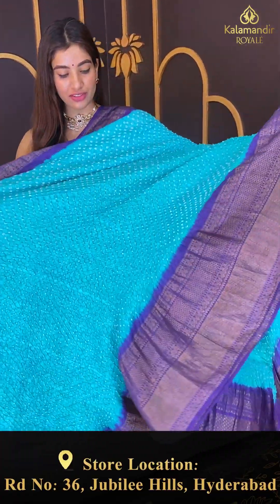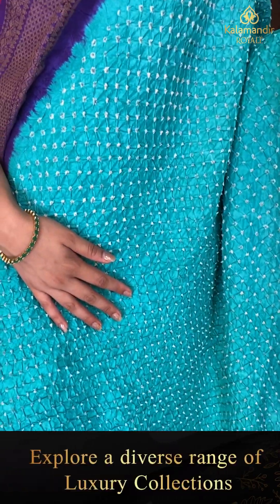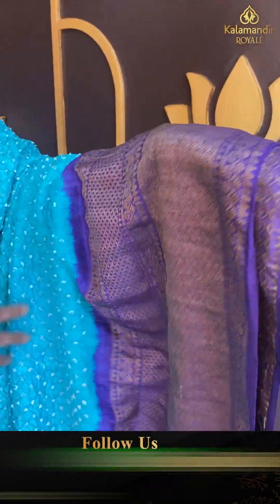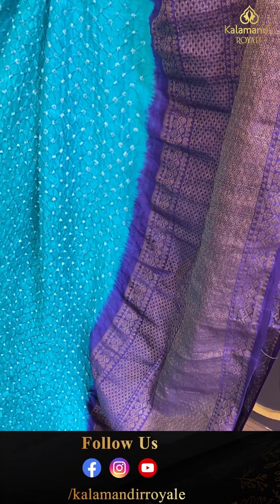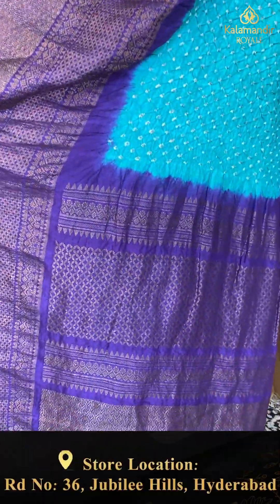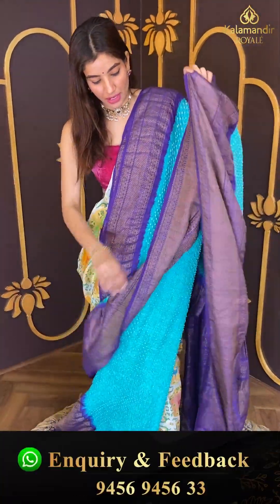This is again an ikat saree in sky blue and blue color combination with a bandhani body. The blue color border has antique zari work over it. Here we have a blue color pallu with antique zari work all over, and a simple blue color blouse.